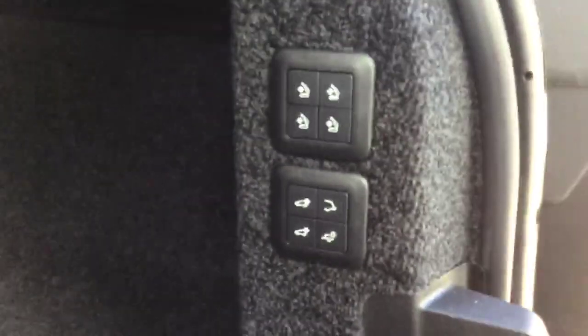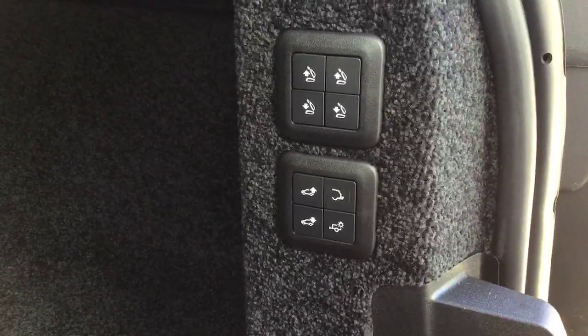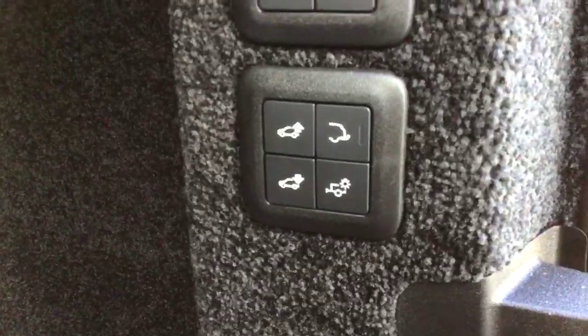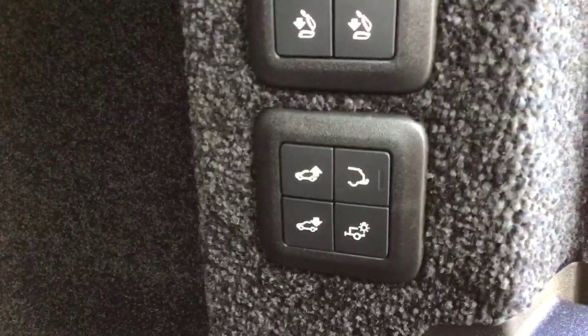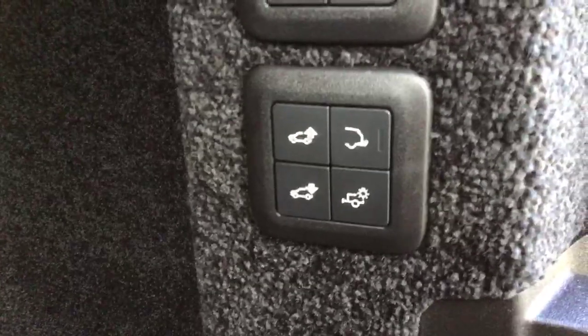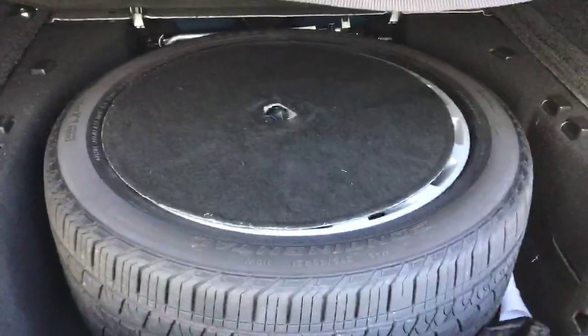Inside the boot there is a control panel. The top part controls the rear bench seats so you can fold them and raise them electronically. Beneath that, the two left hand side buttons control the height of the car, so if you have any pets or if you're loading anything in and out of the vehicle and require the car to be a little bit lower or equally higher, you can absolutely do that. On the right there you'll see the controls for the electronically deployable tow bar. There is also a full size spare wheel.